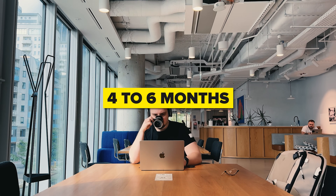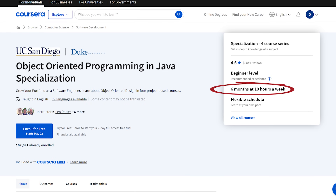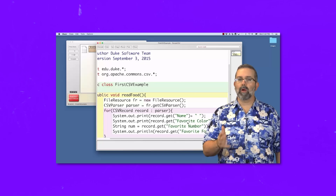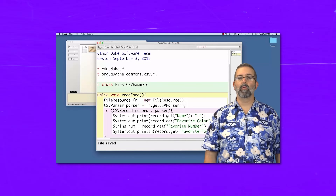These four courses are packed with content and take from 14 to 41 hours to complete. If you stick to the course schedule, you will be able to complete this specialization within four to six months, which allows you to steadily progress through each course. This course is very hands-on — you will do quizzes, programming assignments, and peer-graded assignments.